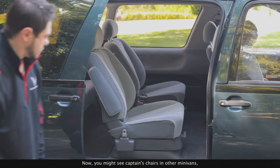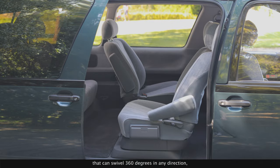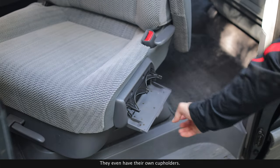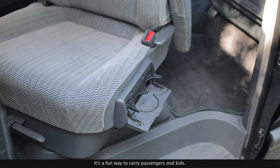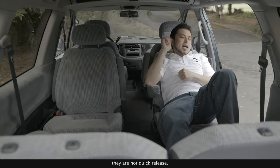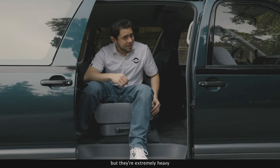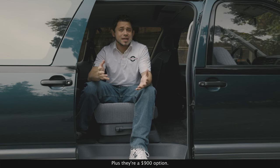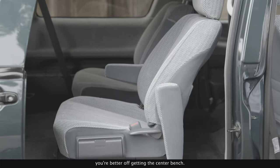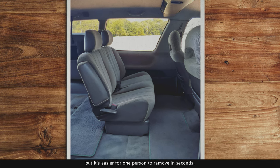You might see captain's chairs in other minivans, but these are the only chairs on the market that can swivel 360 degrees in any direction, as well as recline and move forward and backward. They even have their own cup holders. It's a fun way to carry passengers and kids, but these chairs have one problem — they are not quick-release. Not only are they a chore to unhitch, but they're extremely heavy, nearly 80 pounds each, plus they're a $900 option. So if you're someone who frequently requires a flat floor for hauling, you're better off getting the center bench. Not only is it lightweight, but it's easy for one person to remove in seconds.